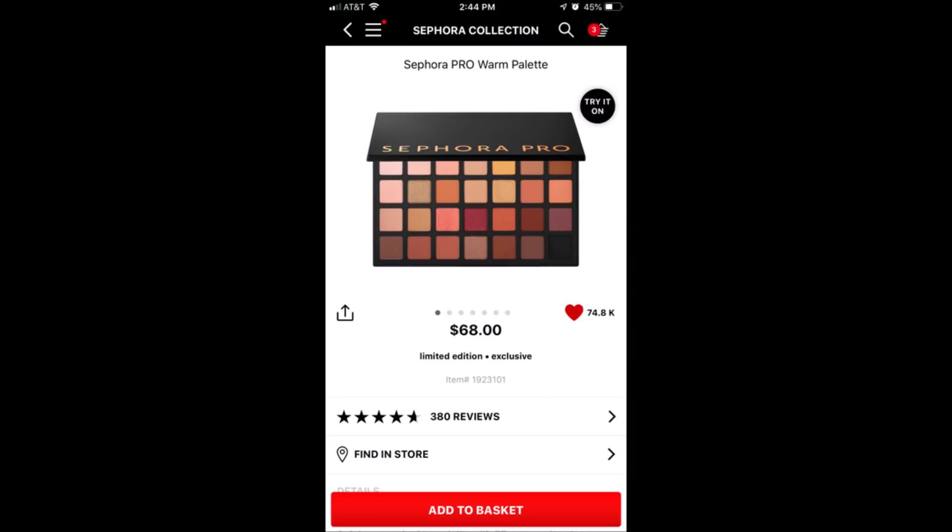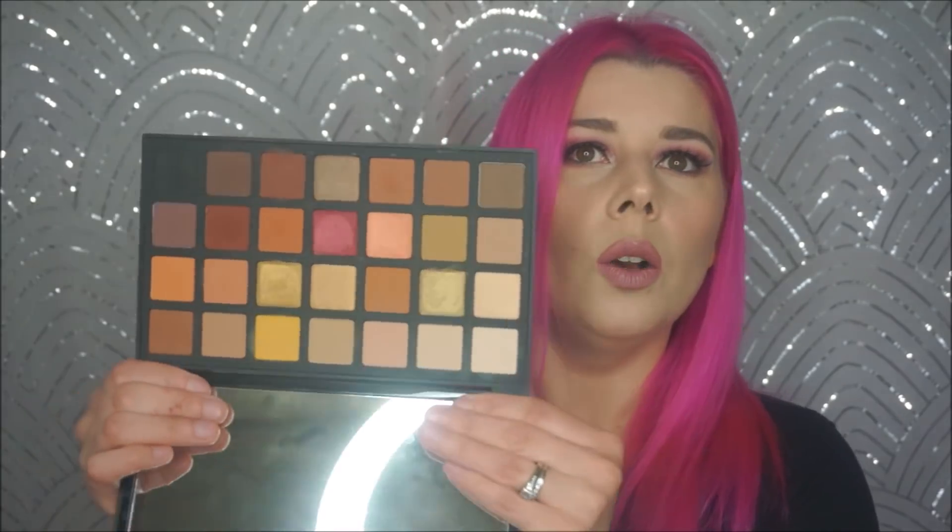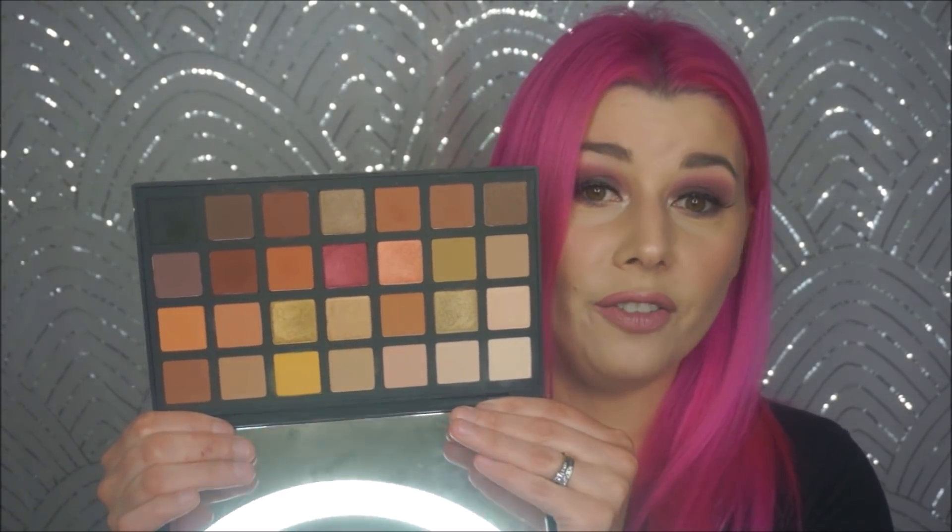The next is something I never hear people talk about — the Sephora Collection Pro palettes. I have two of them: the editorials palette and the warm palette. These are $68. They're beautiful palettes. The warm palette has a bunch of mattes and a handful of metallics. It's mostly matte, which is one of the reasons I really like it — you don't have to dip into another palette for more mattes. It's a beautiful formula for both metallic and mattes. I don't have anything bad to say about this palette.